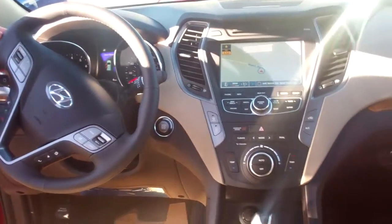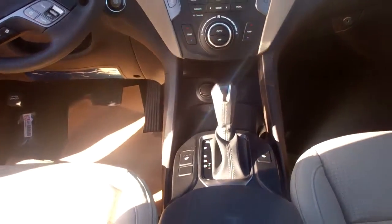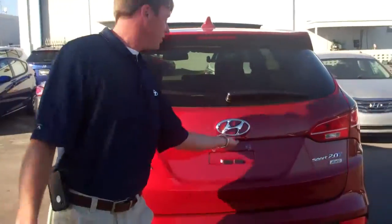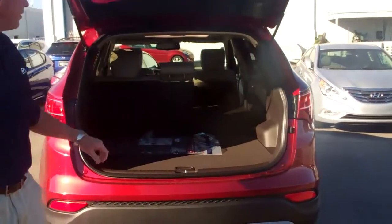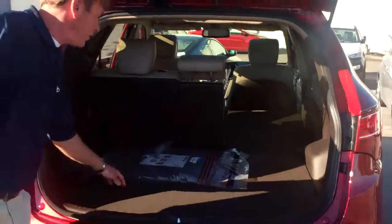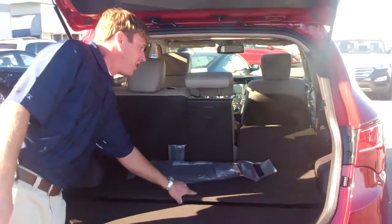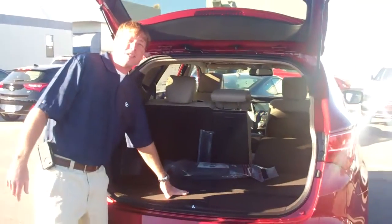Got a very large panoramic sunroof. Hill assist. Leather. It's got the wood grain trim that your husband and you liked very much. Very large storage area back here with plenty of extra storage in the back, and a cover to cover up all your personal belongings back here.